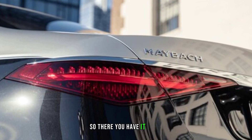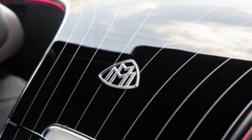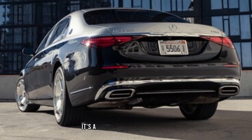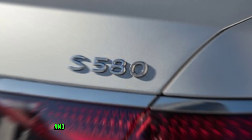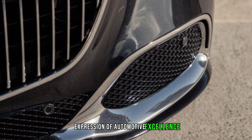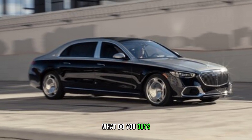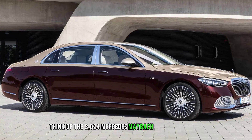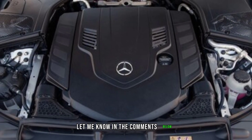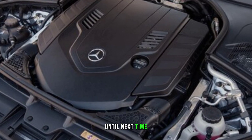So there you have it, folks — the 2024 Mercedes-Maybach S580 Night Series. It's a car that pushes the boundaries of luxury, performance, and even darkness itself. It's a statement piece for those who appreciate the finer things in life, and who aren't afraid to stand out from the crowd. If you're looking for the ultimate expression of automotive excellence, look no further than the Night Series. It's truly a star in the night sky. What do you guys think of the 2024 Mercedes-Maybach S580 Night Series? Would you rock this midnight marvel? Let me know in the comments below, and don't forget to like and subscribe for more epic car content. Until next time, stay luxurious.